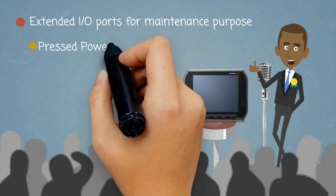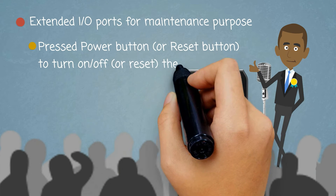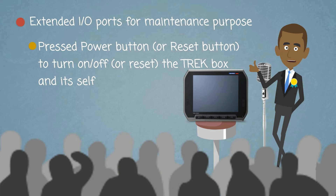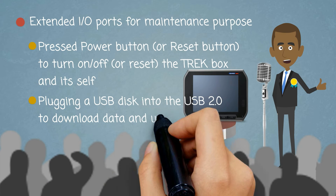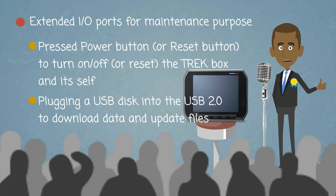Press the power button or reset button to turn on, off, or reset the Trek box and itself. Plug in a USB disk into the USB 2.0 port to download data and update files.